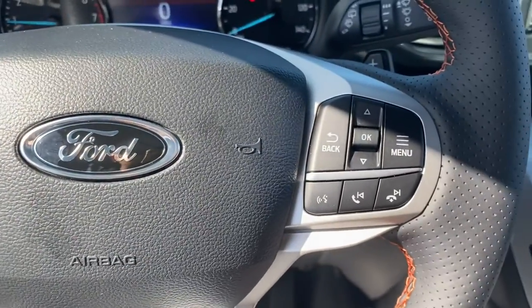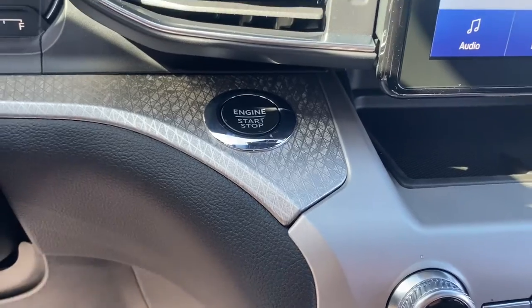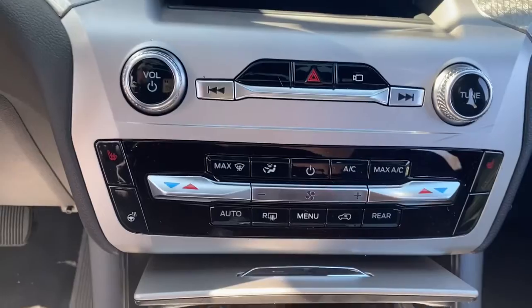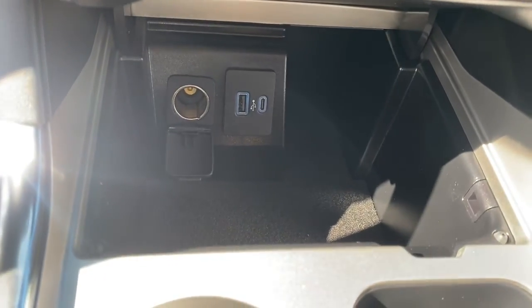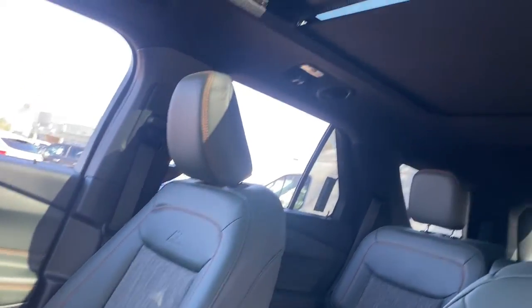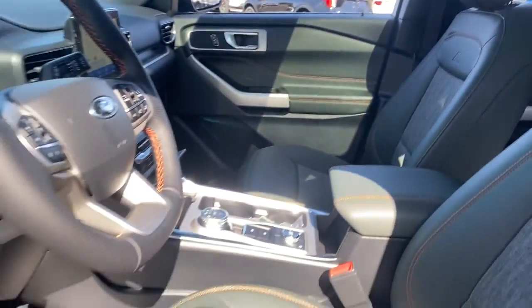These are just some of the great options this vehicle comes with: navigation system, keyless entry, sun moonroof, fog lamps, heated mirrors, lane keeping assist, adaptive cruise control, power liftgate, third row seat, and electronic stability control.